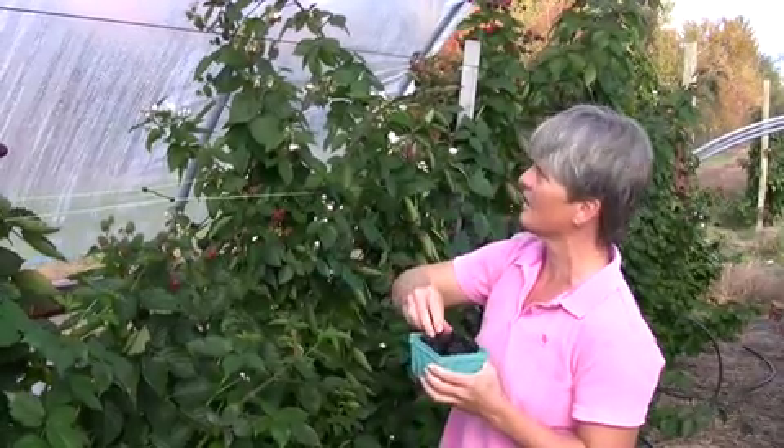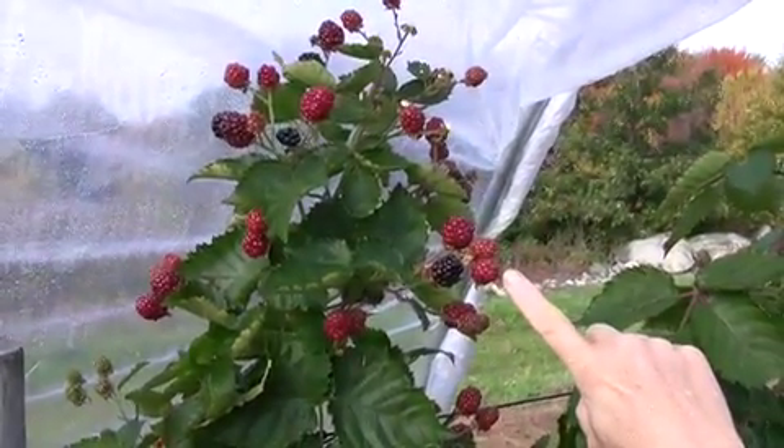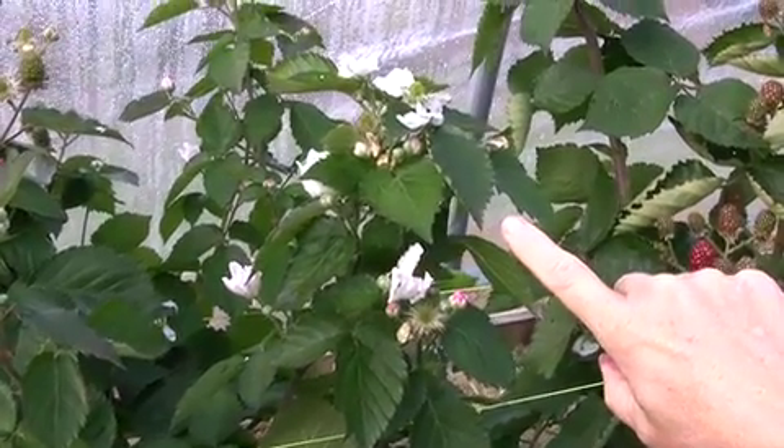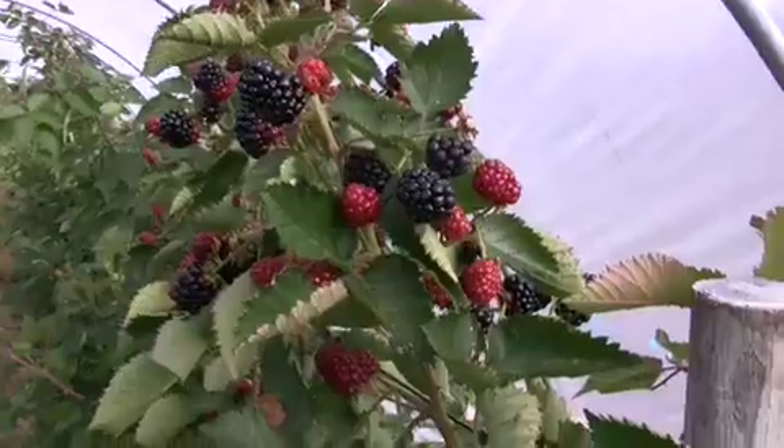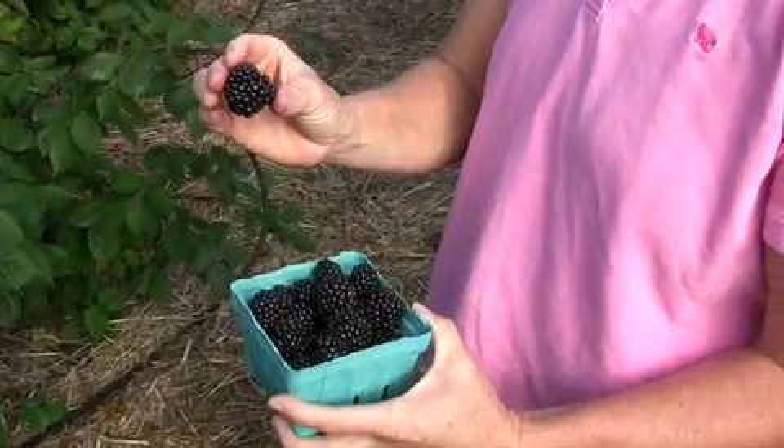They're really just beginning to hit their stride. You can see there's a lot of green fruit here. There's still some blossoming, some honeybees at work, and also some nice clusters of ripe fruit as well. The size of the fruit is pretty good. You can see here's an even larger one.